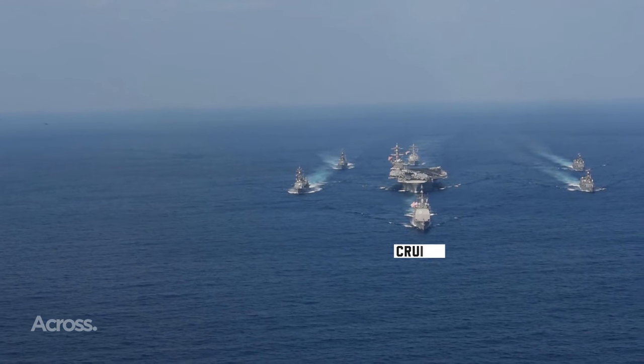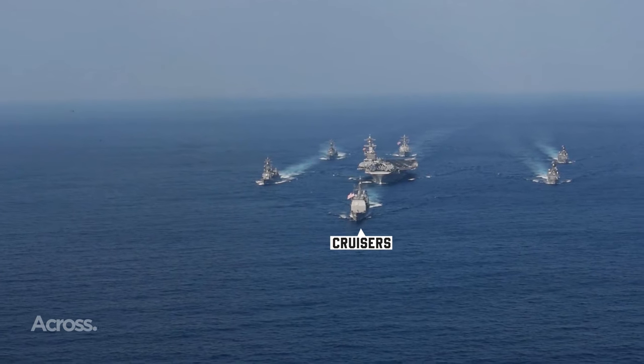Talking about modern cruisers, think of them as the heavyweight champs of a fleet, which are often second in size only to aircraft carriers and amphibious assault ships.